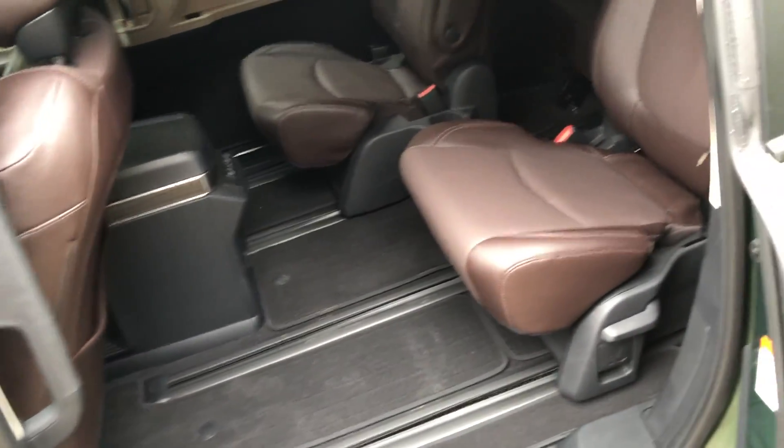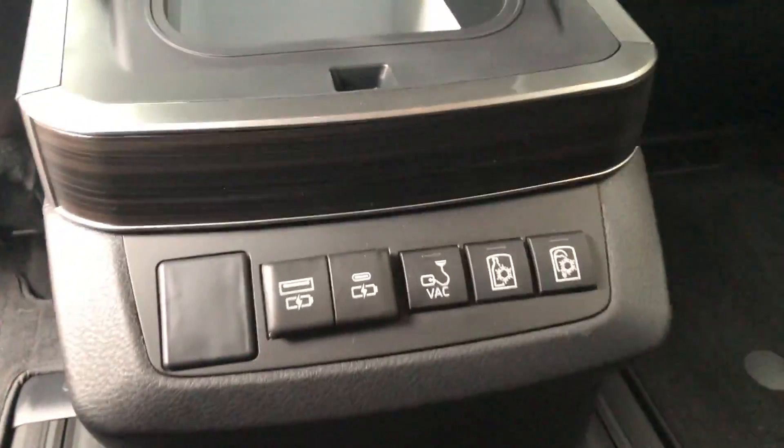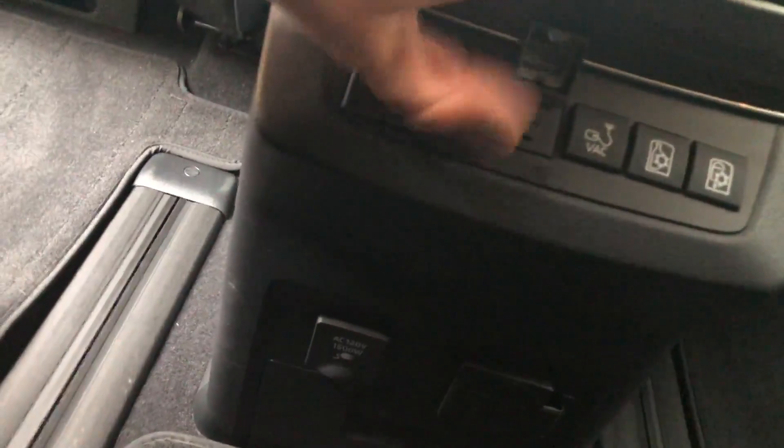Looking in back with the super long sliding seats — tons of legroom, or you can move it up to give the rear row more legroom. Back here we've got pockets, another cup holder on each side, a little pocket for maybe a small book, and inside the captain's chairs there are little cup holders. Right here there's a little fridge — you can turn it on right here. It says not to add ice. There are also 1500-watt, 120-volt power outlets and a port for the optional vacuum.